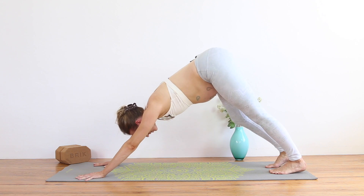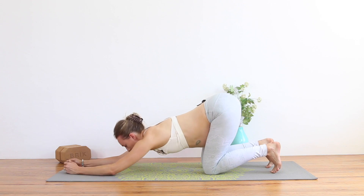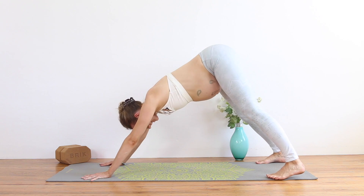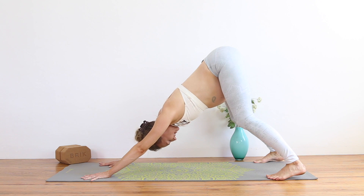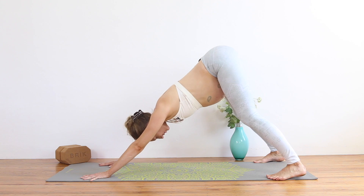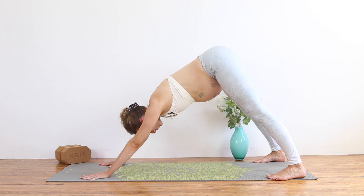Coming to down dog if you're not already — you can stay in puppy pose if that feels better. If you're in down dog, take the legs as wide as the mat, micro-bend the knees, press the torso towards the thighs. Same thing we did in puppy pose: let the sitting bones tilt up towards the ceiling and let all the pelvic muscles relax. Then exhale, maybe straighten the legs a little bit more, and squeeze the pelvic floor up and in.